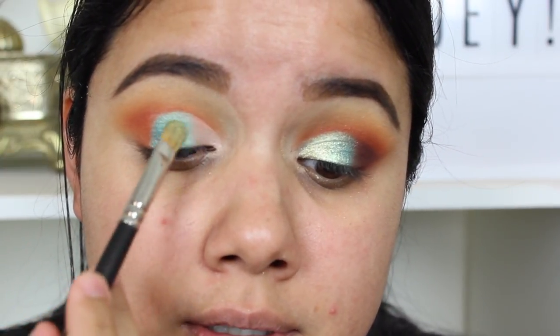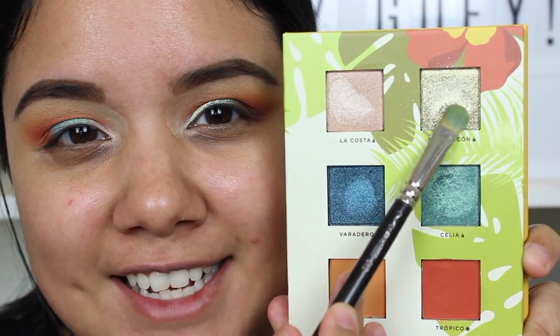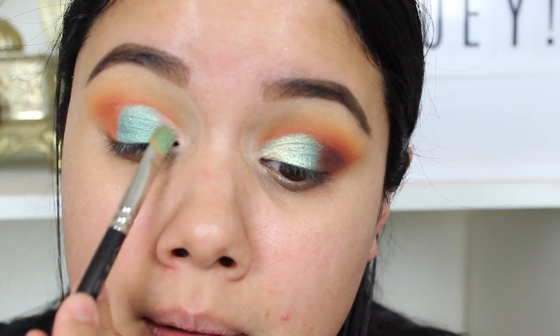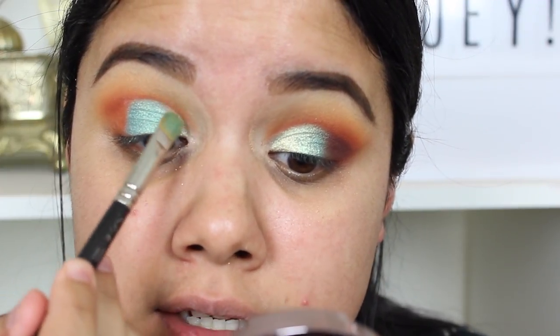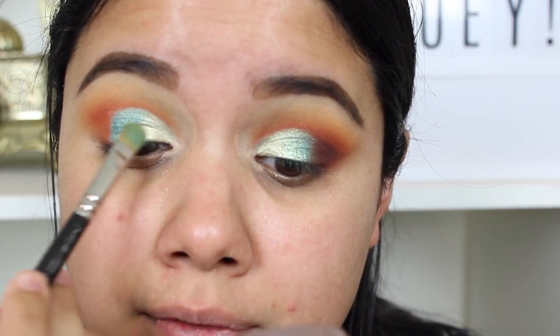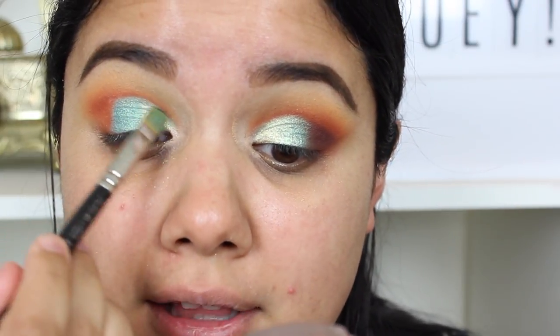I'm going to flip that brush over and take this shade and put that right in the inner part of my eye, blending that into the Celia shade. I feel like I'm barely touching my eye and this shade is just so intense — I'm barely tapping it, it's beautiful. I just want to put it everywhere. If you want a really nice pigmented, colorful shimmer shade, you're going to love this palette.